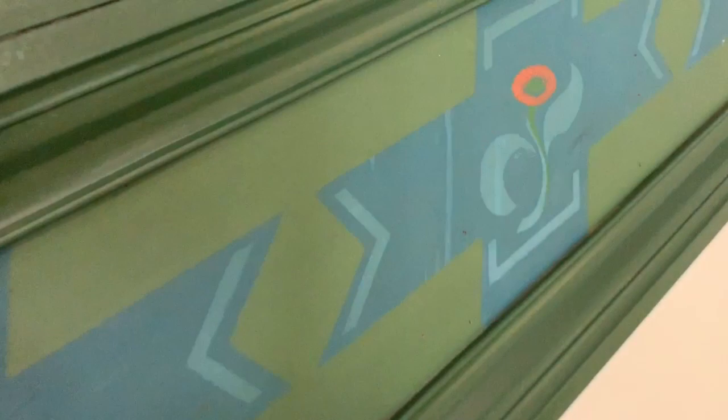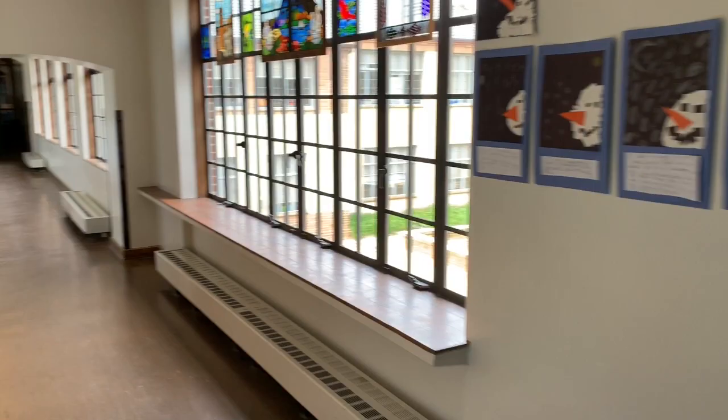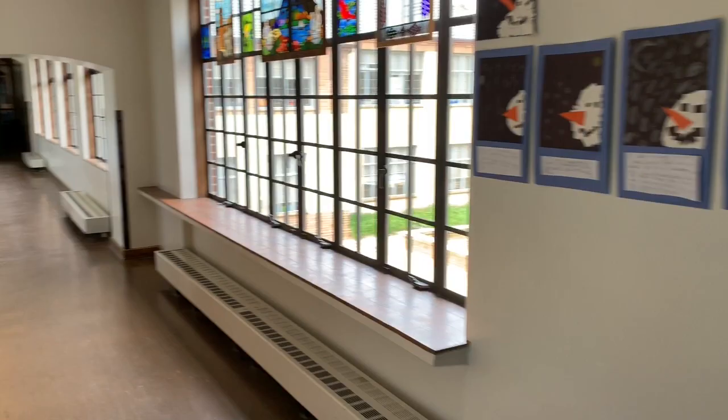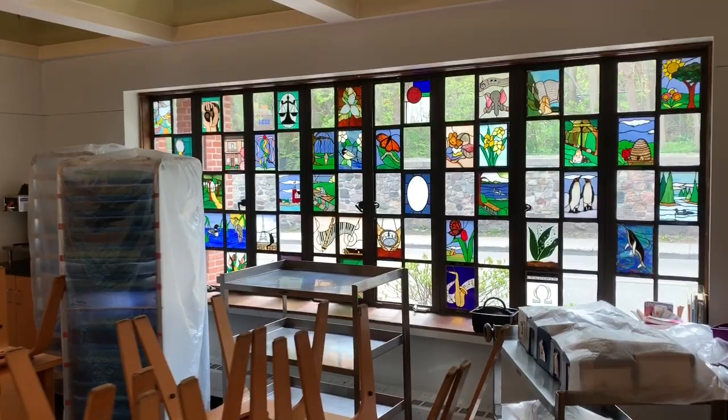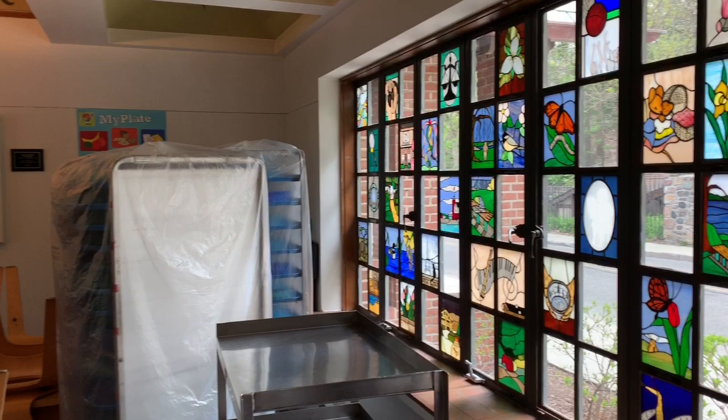As we turn this corner, the stairs also have more paintings with little stencils — do you see the little red flower? We're in another bright hallway and here are the dining rooms. These stained glass windows represent teachers who taught at Brookside and have now retired. These chairs, which are flipped up because no one's here to eat lunch today, were made at Cranbrook by students at the art academy and they're made out of bent plywood.